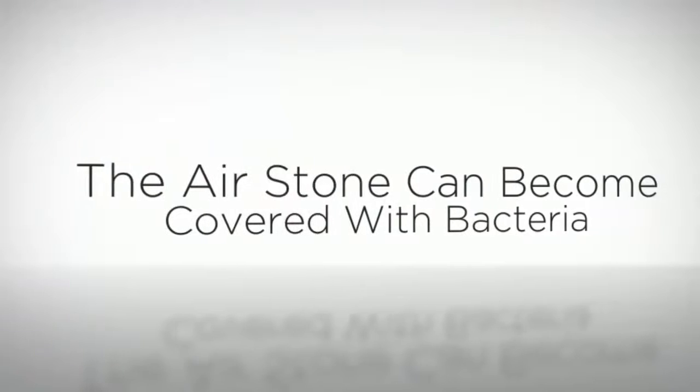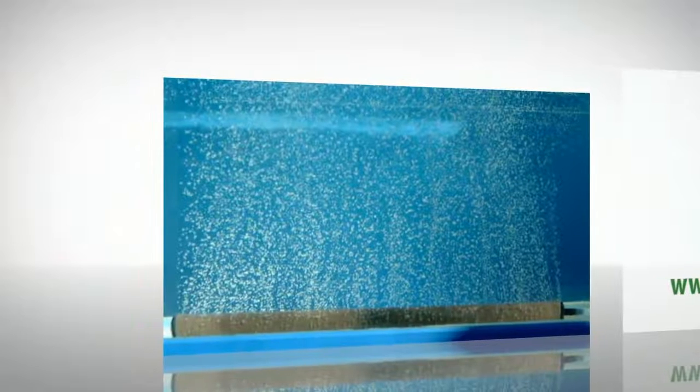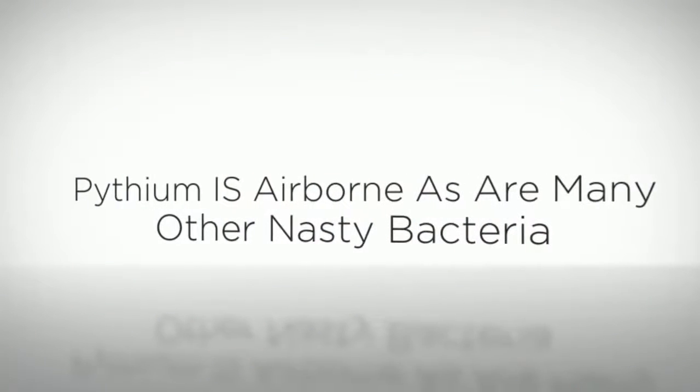If you touch an air stone after it spends a week or two in a tank, that slime you see is bacteria and fungal colonies. Pythium is airborne, along with plenty of other nasty things.